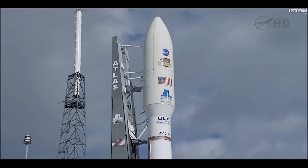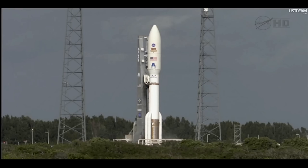T-minus 30 seconds and counting. 28. ECS reduced for launch. 25. Roger. Go Centaur. Status check: go Atlas, go Centaur.